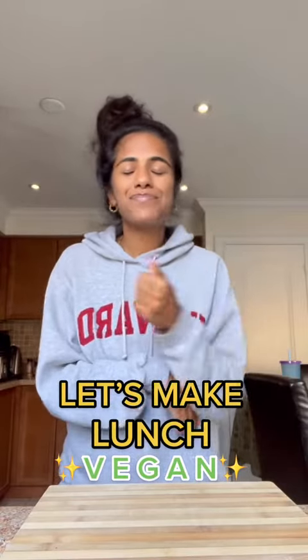We're making a salad super quick because I have a crazy day. I guess it's gonna be like a fall salad. I definitely went to Harvard, for sure.